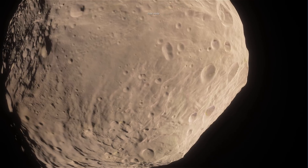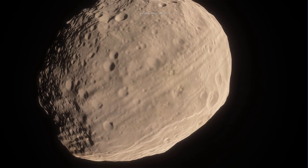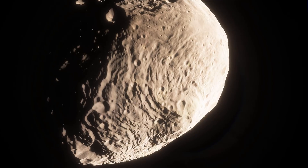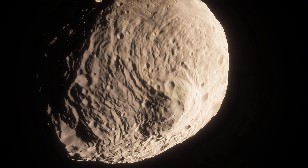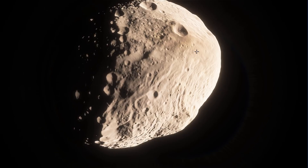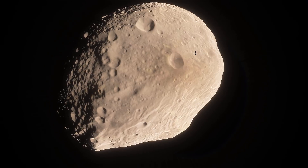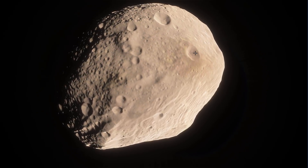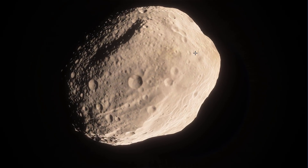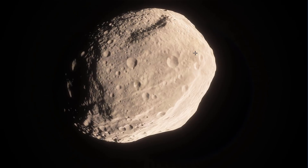Even though Vesta doesn't actually look round — in fact it's kind of bulgy with unusual surface features — it actually missed the requirements for a typical terrestrial object shape-wise. However, it contains many layers and a core very similar to a typical planet. Ceres, on the other hand, which is larger and more massive than Vesta, doesn't seem to qualify or meet the same prerequisites.